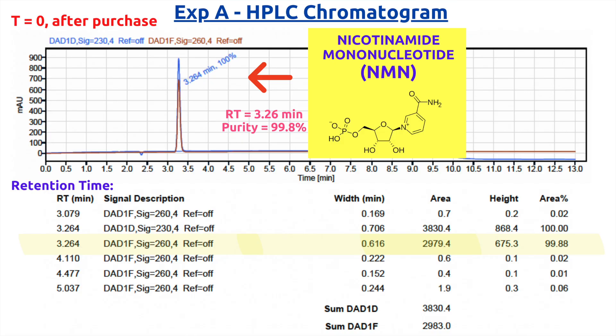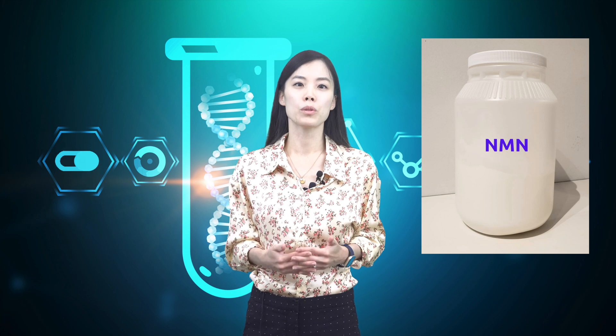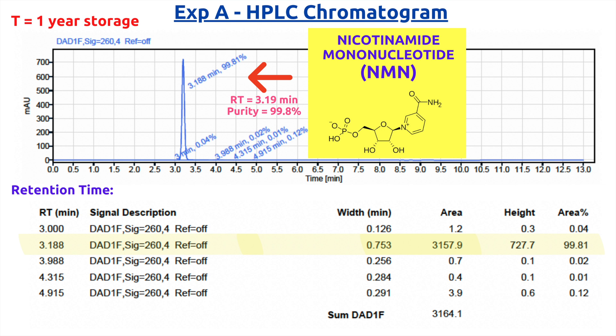In Experiment A, the HPLC analysis of the NMN powder right after purchase showed a purity of 99.8%, which is an indication of how predominant NMN molecules are in the sample. The same NMN powder was kept at room temperature in a white plastic bottle tightly closed and analyzed after one year. As you can see in the chromatogram, the purity remained 99.8%. This experiment clearly showed there is no degradation of NMN molecules within a year if your product is a powder held in a well-kept bottle at room temperature.